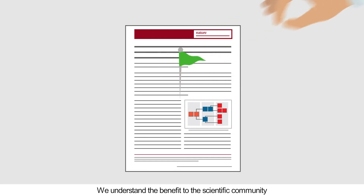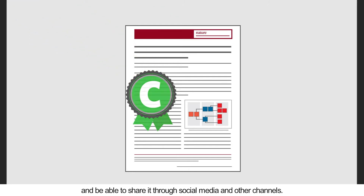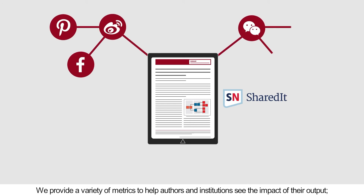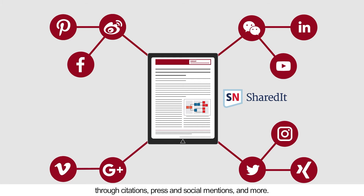We understand the benefit to the scientific community when authors post a pre-print of their paper and strive to be fully compliant with self-archiving policies. We believe that authors should retain copyright of their research and be able to share it through social media and other channels. We provide metrics to help authors and institutions see the impact of their output through citations, press and social mentions, and more.